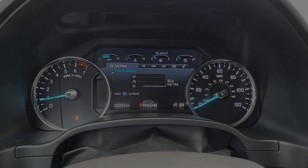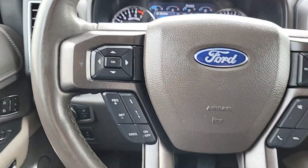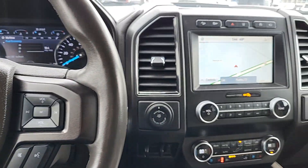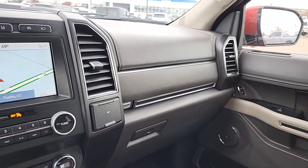Confidence blends with comfort in this powerful and luxurious Expedition. Take it out for a test drive and see for yourself. Our professional staff looks forward to giving you excellent service. Thank you.